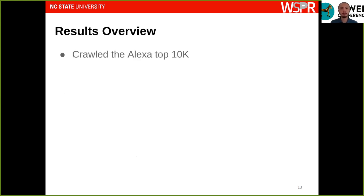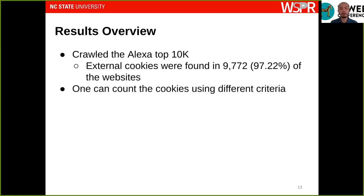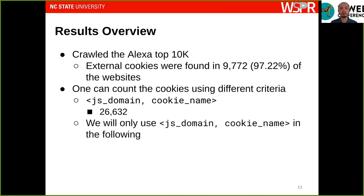We applied our system to crawl the Alexa top 10,000 websites and found that external cookies are already being widely used. Counting unique external cookies by source domain and cookie name, we found 26,600 unique external cookies in total. We then classify each of these cookies and provide a taxonomy.